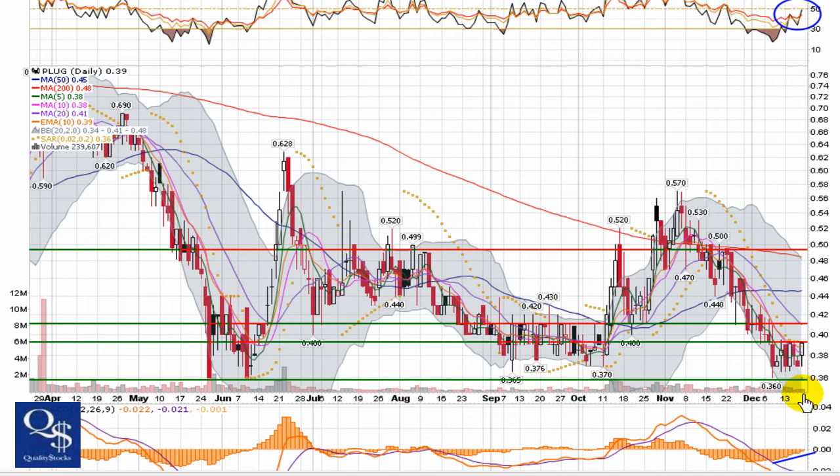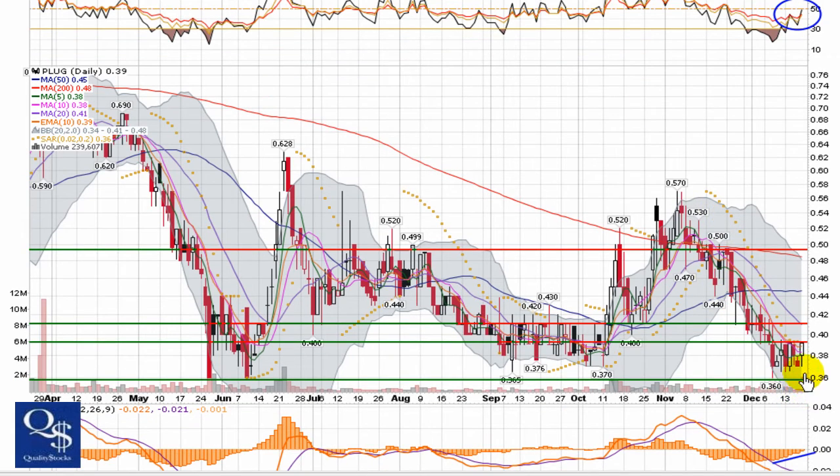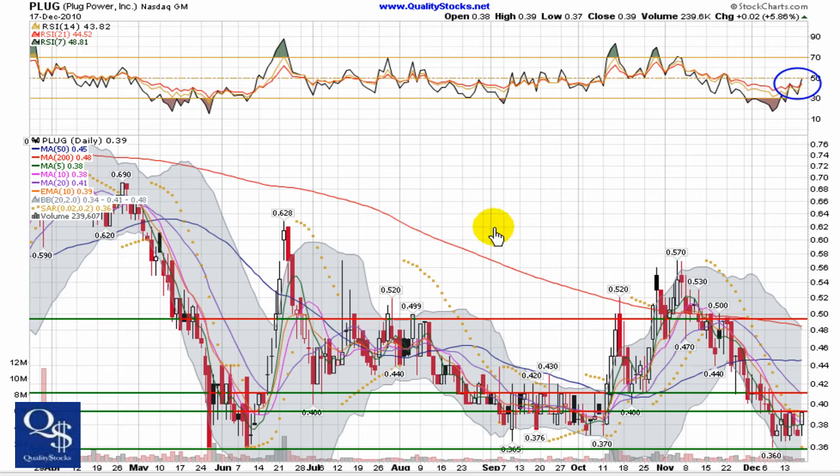Of course, this is heading into the holiday week, so volume might be a little bit stagnant. But if it can maintain somewhere around 240,000 shares even during this typically slower week and hold these support levels, this chart has a chance over the next few weeks to start trying to channel upward and prove this is another bottom.